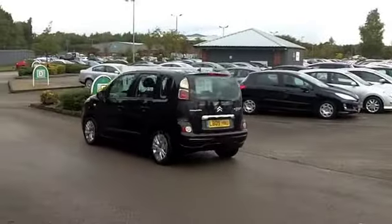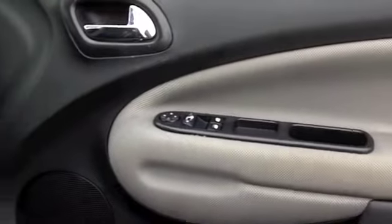This is in the right colour as well — metallic black. It does look nice, and you've got alloys there as well.